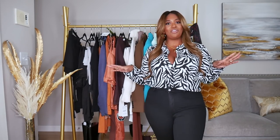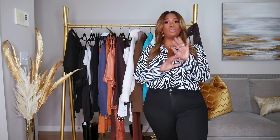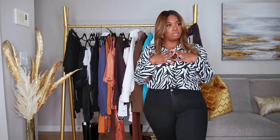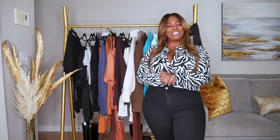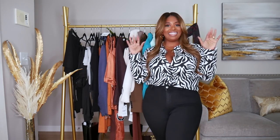Alright guys, that is the end of my Zara haul! I hope you enjoyed it — let me know your favorites in the comments. I'll do my best to link everything, but you guys know how Zara is, so forgive me. Give this video a thumbs up if you liked it and I will talk to you in my next one. Bye!